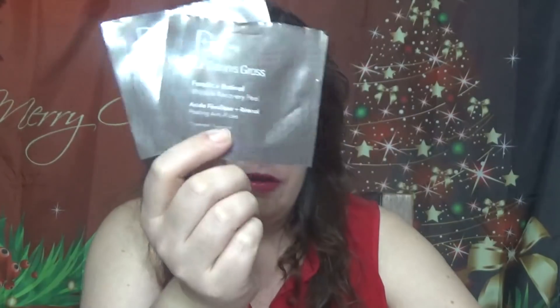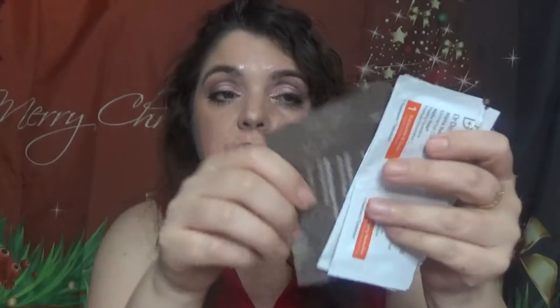I have a two Dr. Dennis Gross Ferulic and Retinol Wrinkle Recovery Peel — the night one — just two of them. And also two of the Universal Daily Peel. I feel like I don't have all my empties with me. Anyway, my battery is dying so I'm hurrying. I've talked about those in each of my empties videos — highly recommend all of them. There are four different ones.